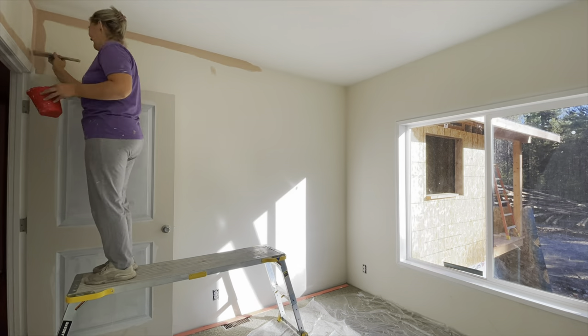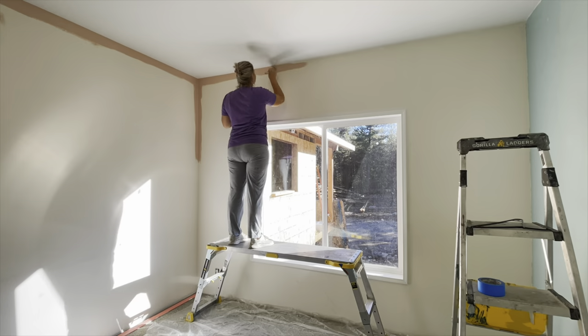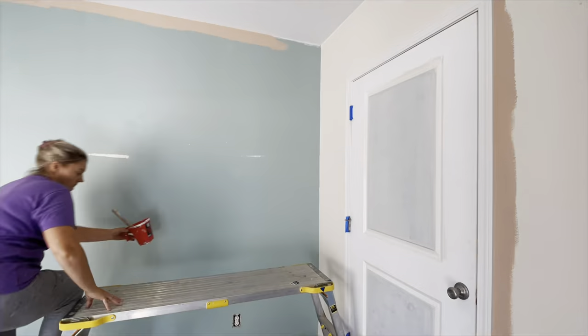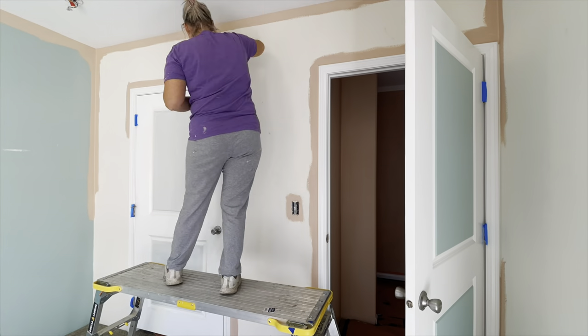Liz Yoder is an amazing painter — she paints the most hard-to-get-to places. Her and her husband own Quality Assured Painting and Masonry right here in Libby, Montana. I will put a link down in the description and you can go check them out.